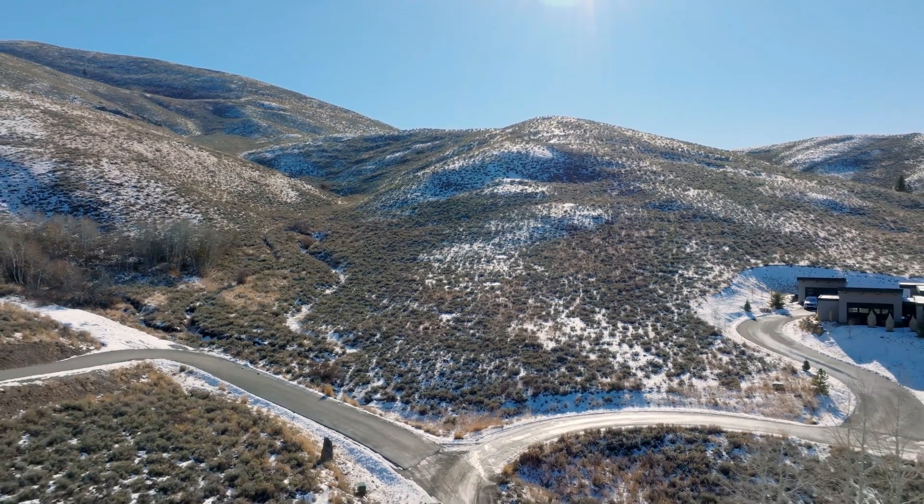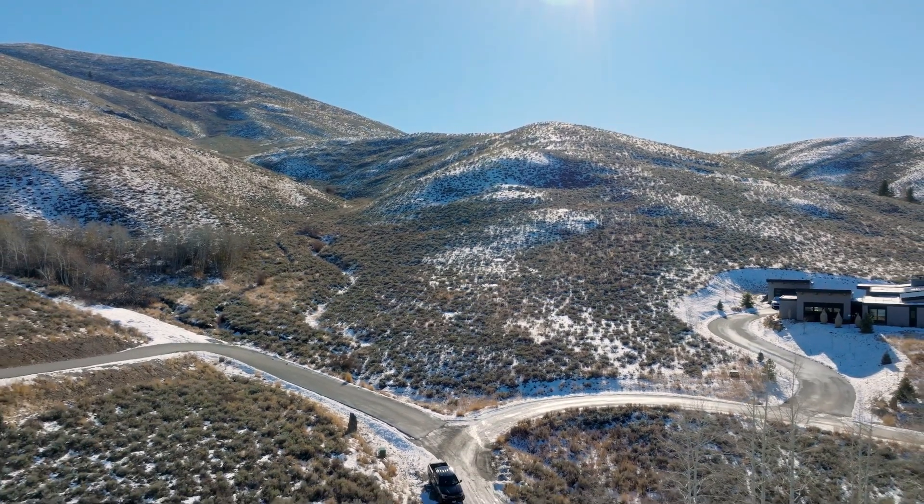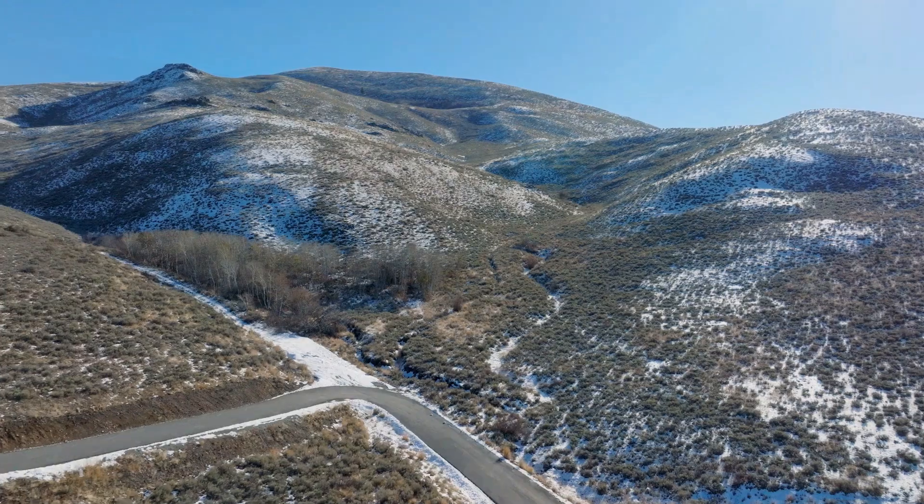Hi, I'm Chad Cleveland with Berkshire Hathaway Home Services Sun Valley Properties. I'm standing here in front of 201 Nez Perce out Indian Creek. It's a beautiful five-acre lot that goes clear to the top of the hill over my left shoulder and all the way out the canyon over my right shoulder.